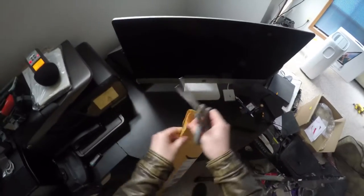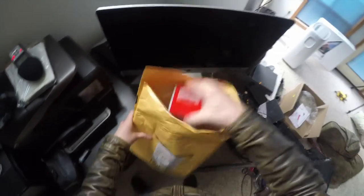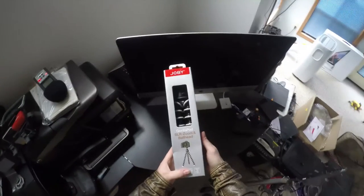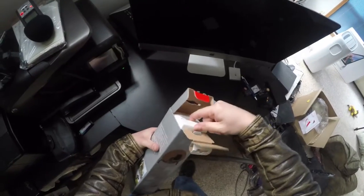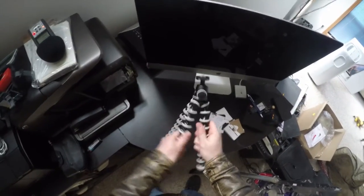Let's see what this could be. I need scissors. It's a Joby Gorilla Pod! Sweet — look at those legs.